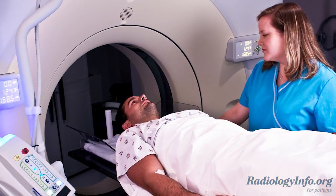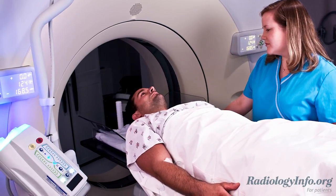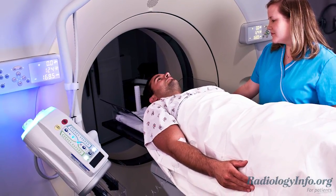Low-dose CT, or CAT scanning, is used to produce pictures of the paranasal sinus cavities, which are hollow, air-filled spaces within the bones of the face surrounding the nasal cavity.